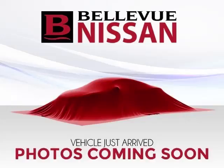Are you ready to experience this vehicle for yourself? Then call today to schedule your test drive, and remember to ask about our low interest financing.